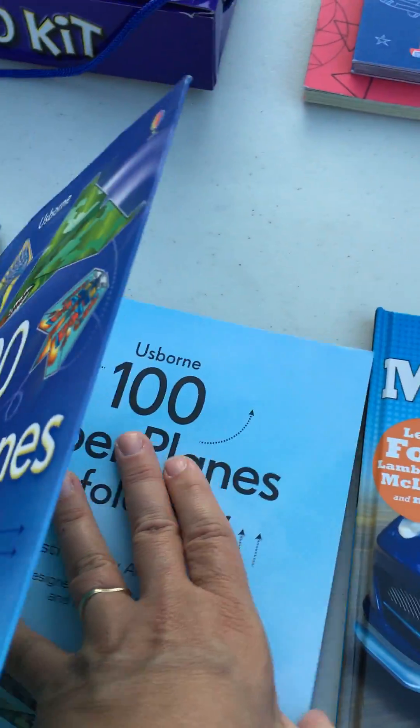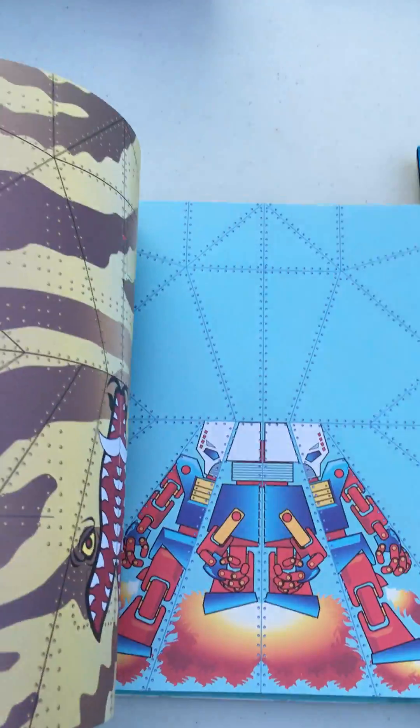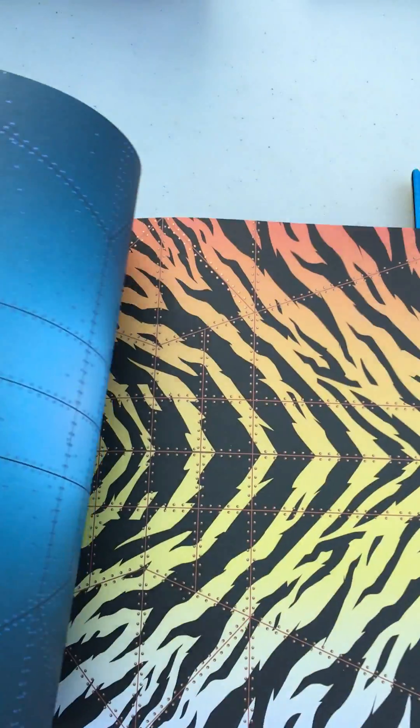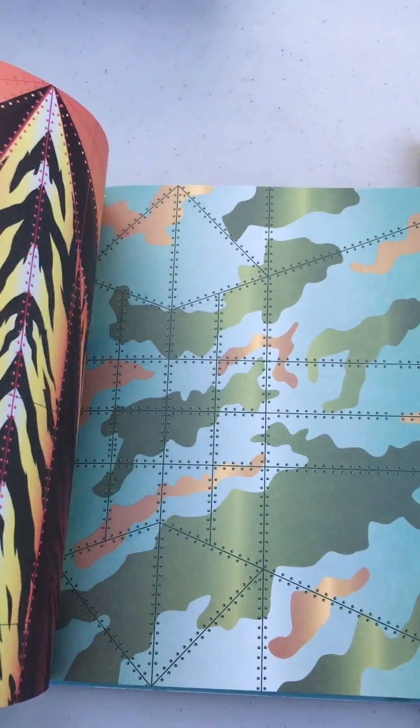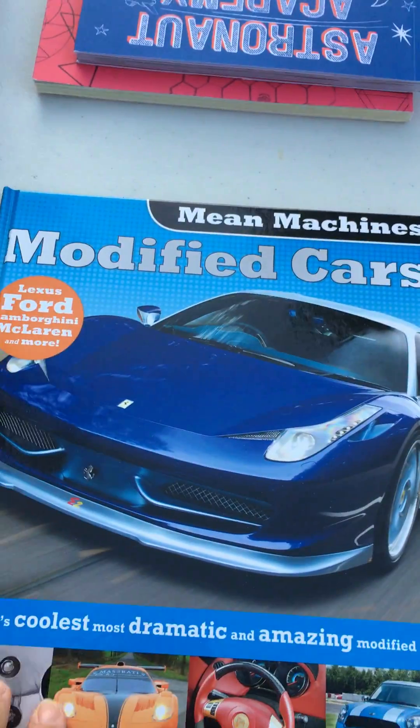Paper Airplanes to Fold and Fly — we also have paper spaceships and dragons. They have color-coded tear-out sheets. You find the paper you want to make, find the directions that correspond to that color in the front of the book, and then you can make a perfect flying paper airplane. Really popular as a gift for Christmas.